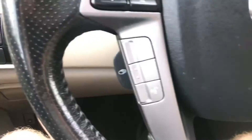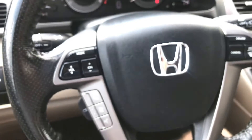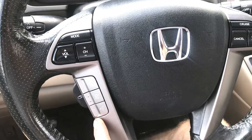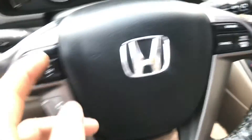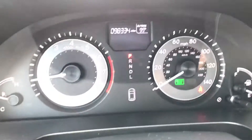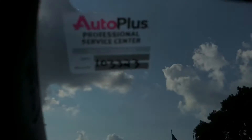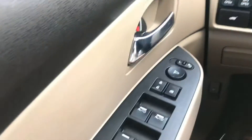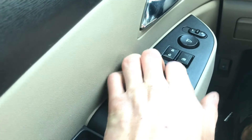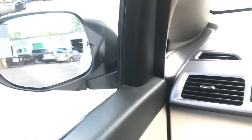On the steering wheel you have steering wheel-mounted hands-free Bluetooth controls, audio controls, and cruise control. Miles are 98,334. No lights on the dash — fully inspected. Oil was just changed as well. Power doors, power windows — all work as they should. Power mirrors also work as they should.